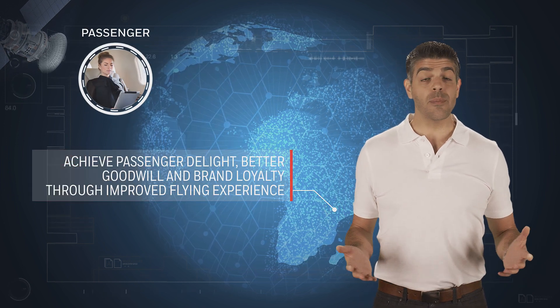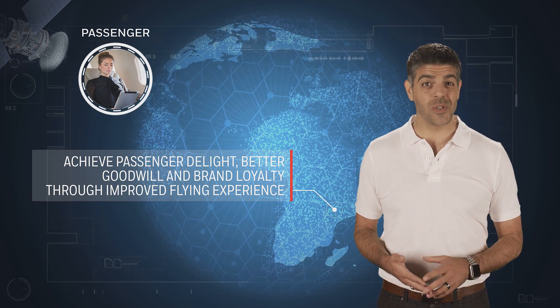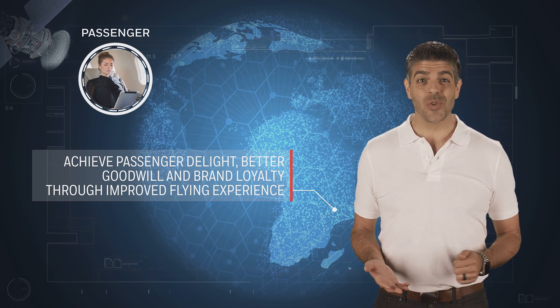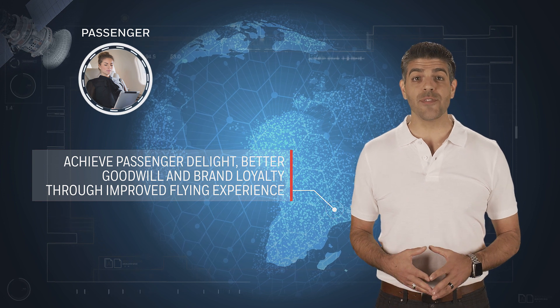Surveys show that reliable high-speed Wi-Fi has become a fundamental expectation of passengers and is increasingly important to retaining customer loyalty. In-flight Wi-Fi enhances the customer experience, translating to improved load factors and opportunities for ancillary revenues.